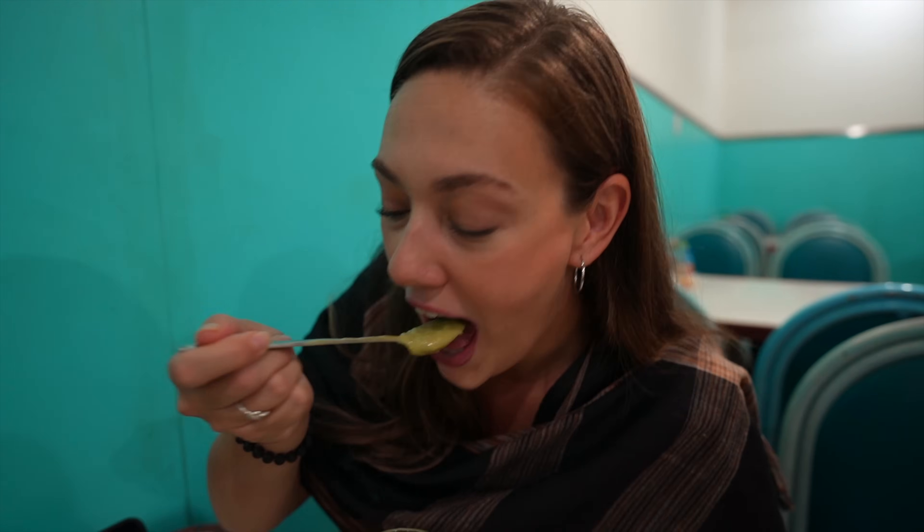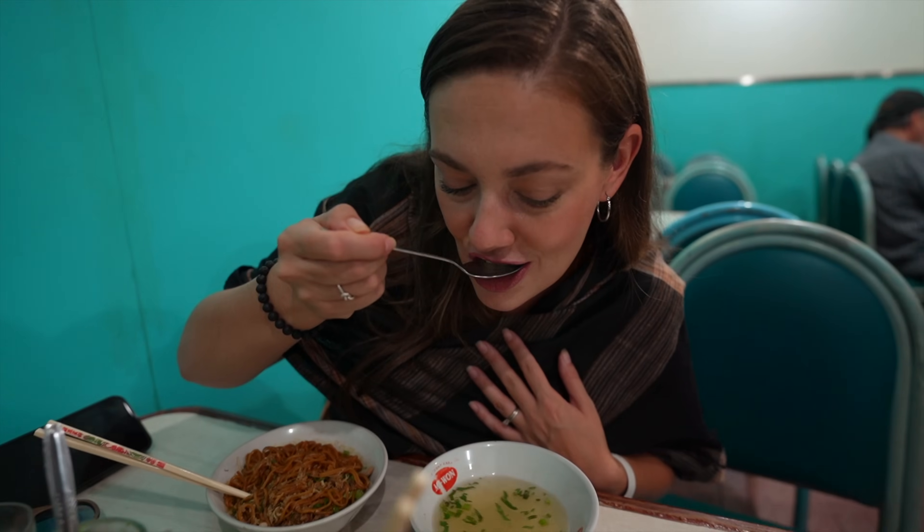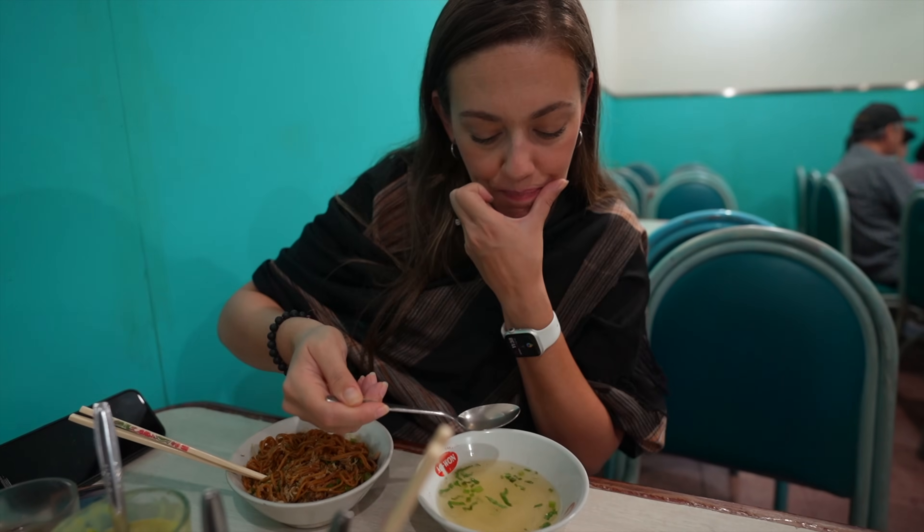That is so sweet and so delicious. That is so good. I have no doubt I'm going to like this — I love chicken broth. That is so flavorful, that is delicious. This is one of my favorite meals in all of Indonesia. It's not spicy, and I typically love spicy food, but this is just such a comfort food. This is amazing.